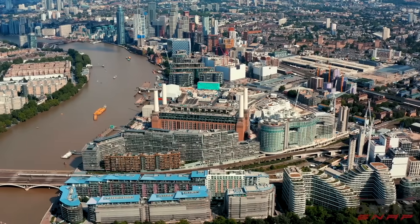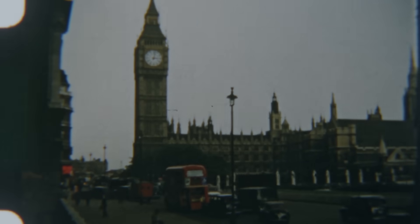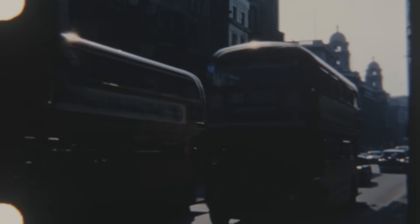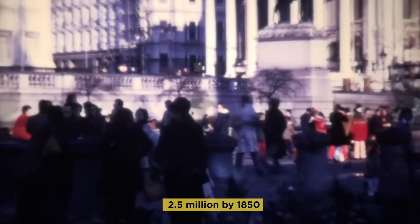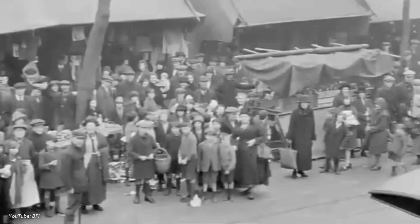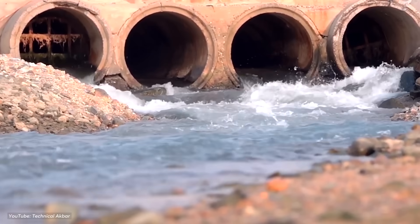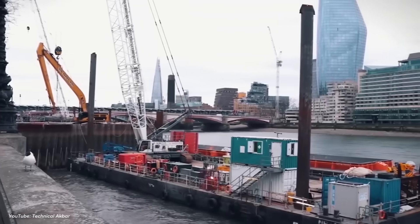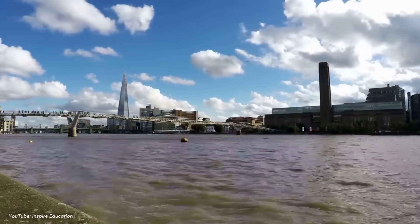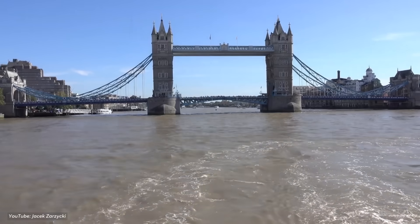To understand why London needs this massive tunnel today, we need to rewind to the mid-19th century. In the early 19th century, London was rapidly growing — its population exploded from 1 million in 1800 to over 2.5 million by 1850. But this growth came with a major problem: waste management. There was no proper sewage system; human waste ended up in cesspools or was dumped into streets and rivers. The Thames became a dumping ground for both human and industrial waste, turning it into what many called an open sewer.